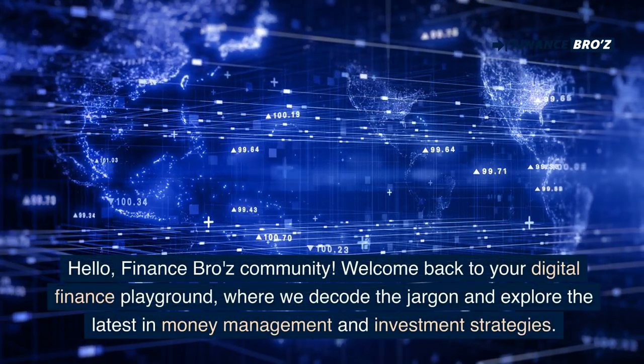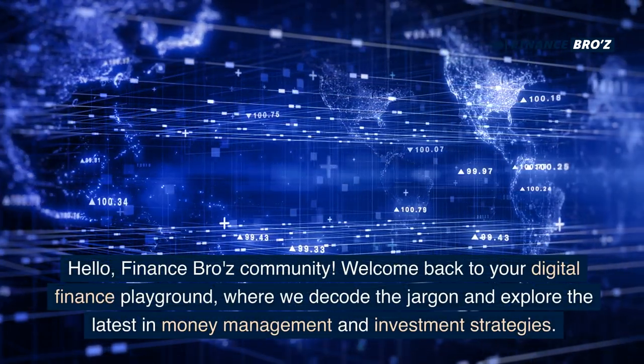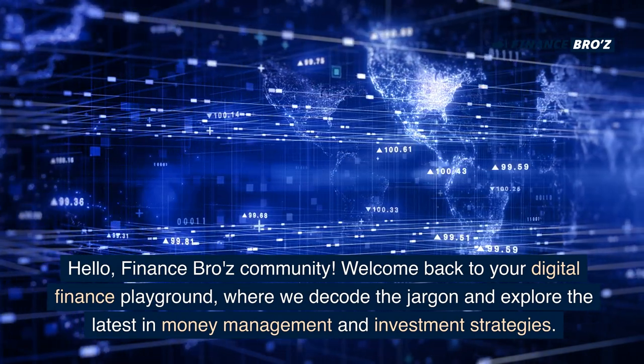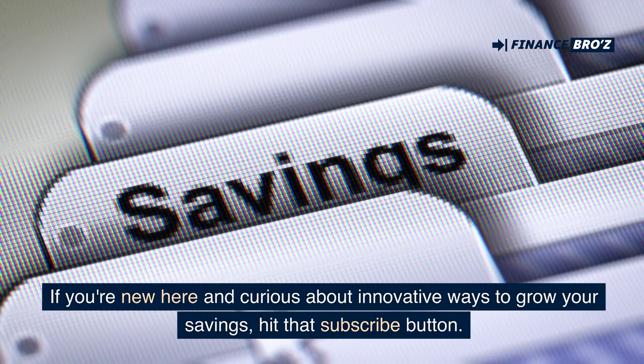Hello, Finance Bros community. Welcome back to your digital finance playground, where we decode the jargon and explore the latest in money management and investment strategies. If you're new here and curious about innovative ways to grow your savings, hit that subscribe button.